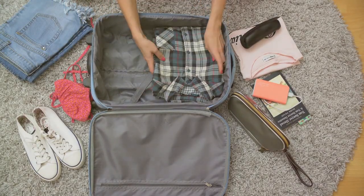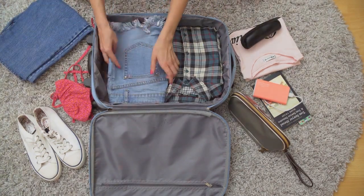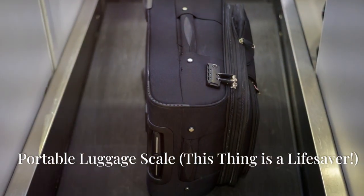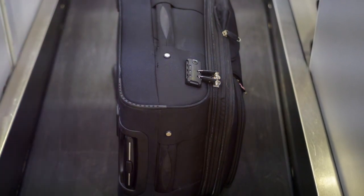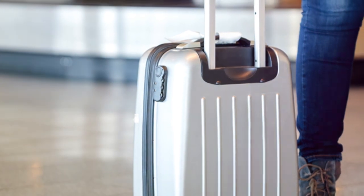This space-saving toiletry kit is about to become your new BFF. It's got compartments for everything — and I mean everything. You can finally stop playing Tetris with your toothbrush and that tiny bottle of shampoo.